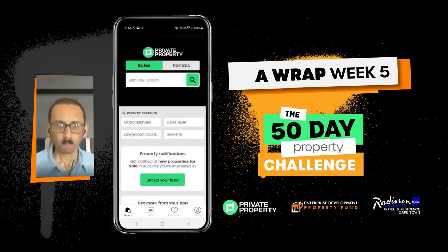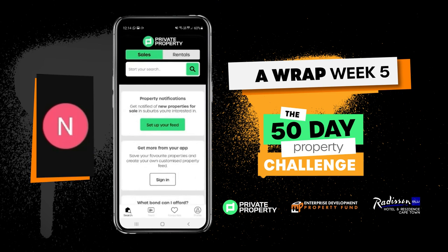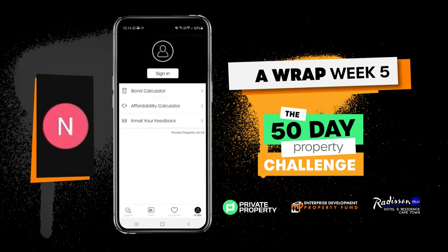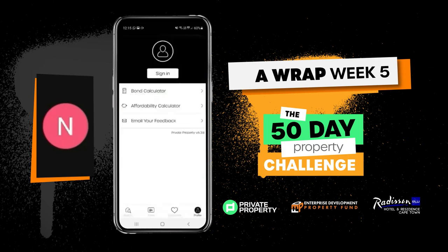You can set up a profile. At the bottom right of the screen you'll see a little icon that says 'profile' — you can set that up and sign in with your different details. You can also use Facebook to sign in. The benefit of creating a profile is that when you search for properties, you can set up different alerts. For example, I'll use Cape Town as an example.